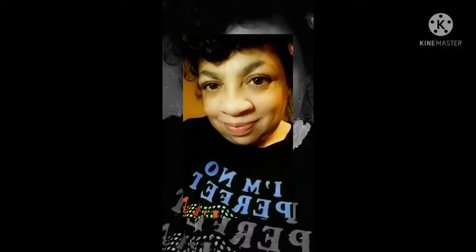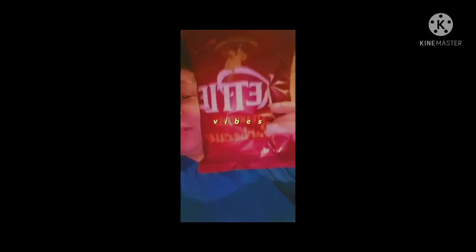Welcome back to my channel, it's me. I'm trying out some Kettle Crisp barbecue flavor just for you guys — barbecue flavored, first time trying it. I'll tell you what it's like when we open the package.